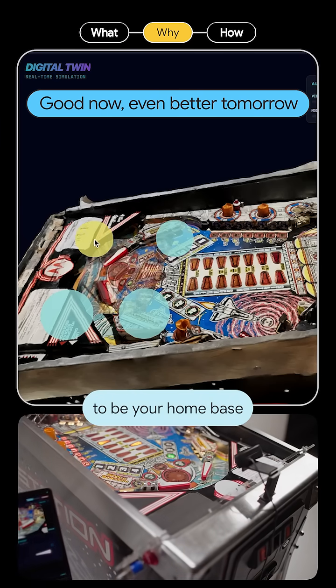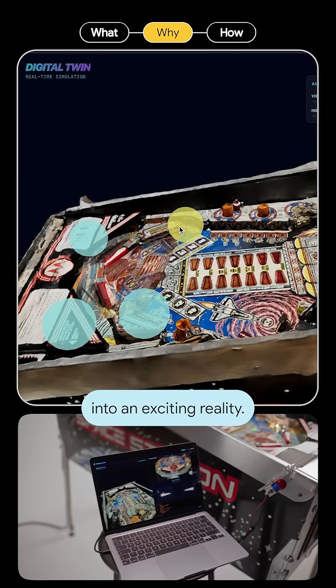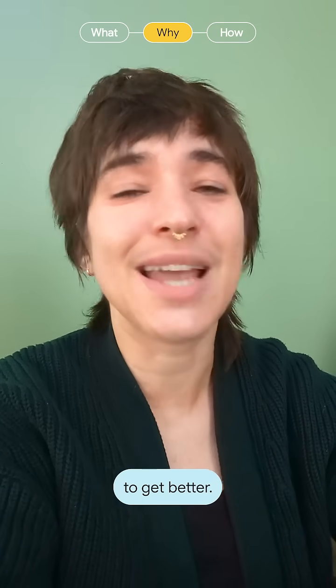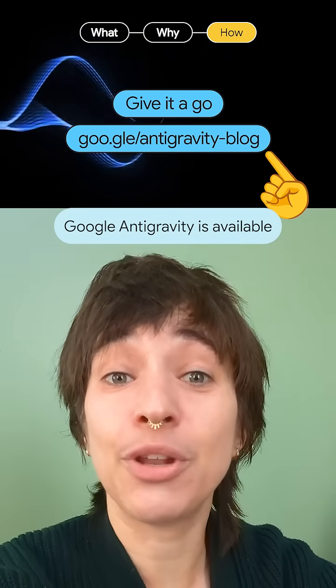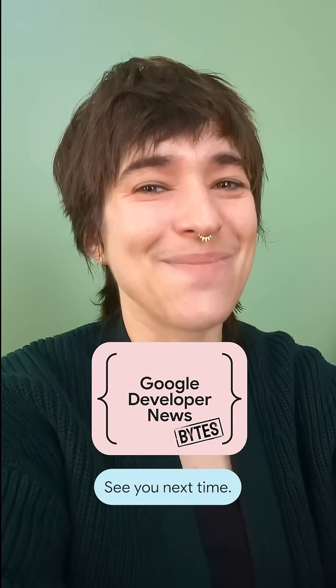It's designed to be your home base for the agentic era, to help you turn a simple idea into an exciting reality, and it's only going to improve with agents learning from past work to get better. Google Antigravity is available now in public preview and we're excited to see what you build. That's it for this week's Byte. See you next time.